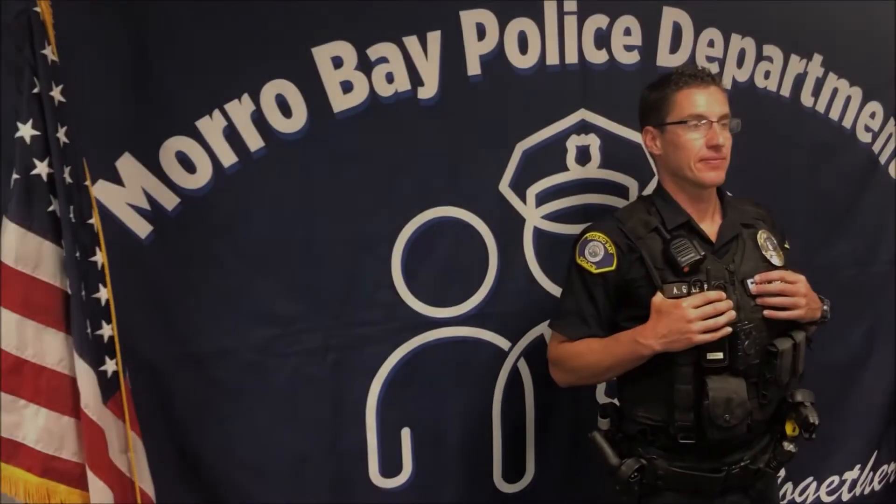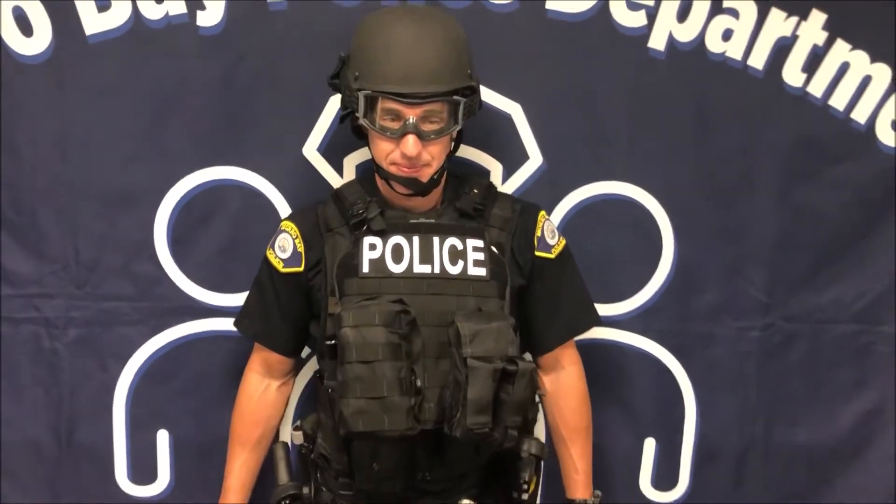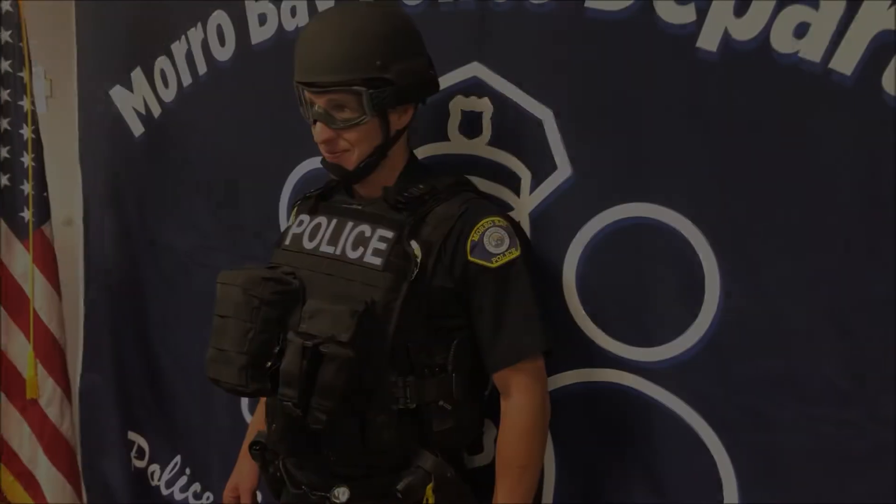Here we have school resource officer Gillespie demonstrating the standard department-issued external carrier vest, which gives officers basic protection from handgun ammunition. Here is officer Gillespie demonstrating the department-issued active shooter response kit, providing additional protection in the chest area and protection from handgun ammunition on an officer's head. The following is an example of officer Gillespie conducting a response and deployment of the active shooter response kit for demonstration purposes.